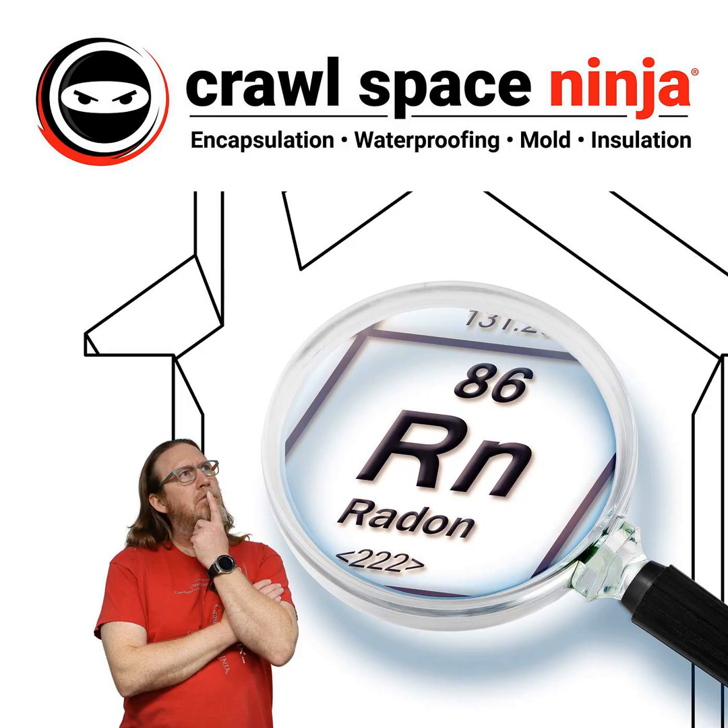A lot of our competition will seal all of the vents and only allow the soil gases to go up. Now, another thing you need to know is there's more to soil gases than just radon — there's methane, there's different odors, different things like that that can build up in an encapsulated crawl space. So you want to make sure you push that air out of the crawl space.